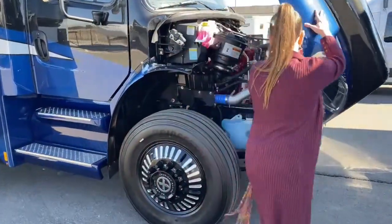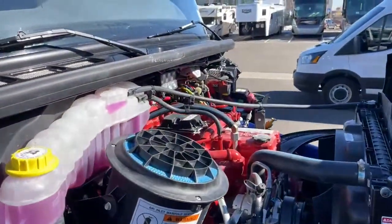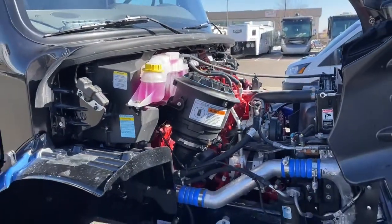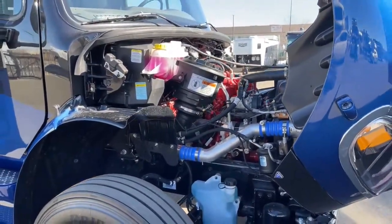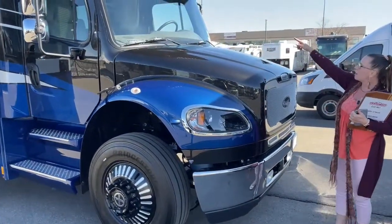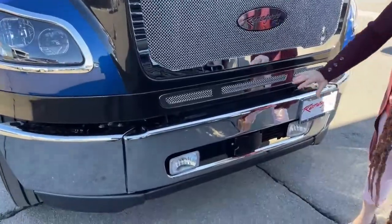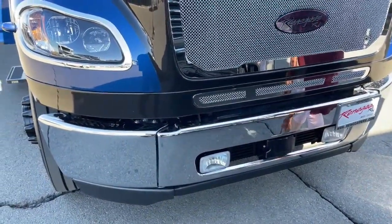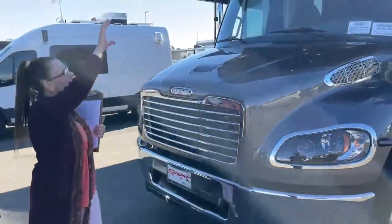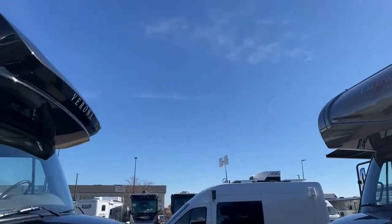The Verona definitely has a more beefy engine — a little bigger. Both are the Freightliner-Cummins combination with easy access to fluids like oil and windshield washer fluid. Up top on the Verona you'll see the Mobileye unit, and down here is the OnGuard collision mitigation system — features not present on the Valencia. The Valencia's cab is maybe a little more aerodynamic with that window, but that means slightly less overhead space.